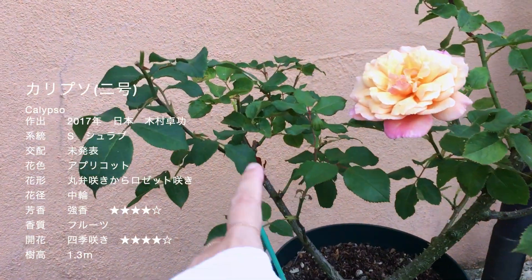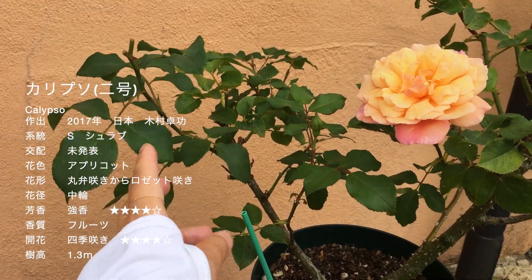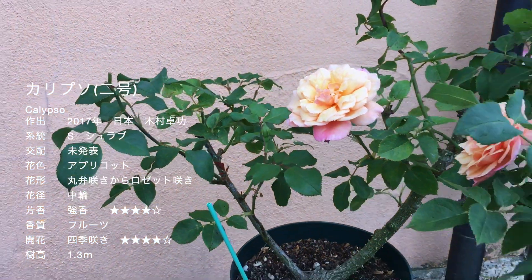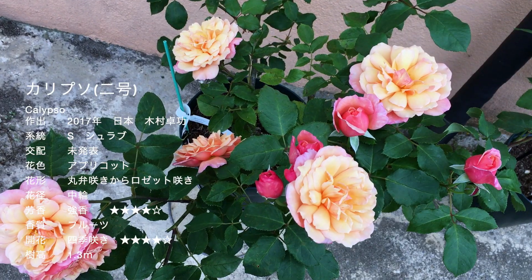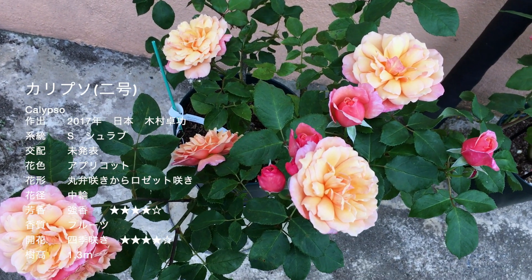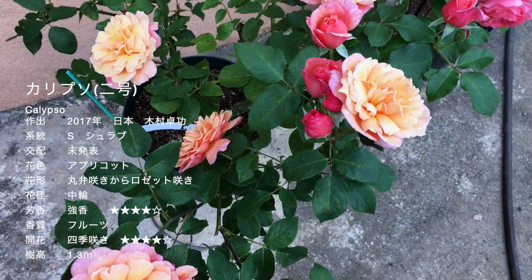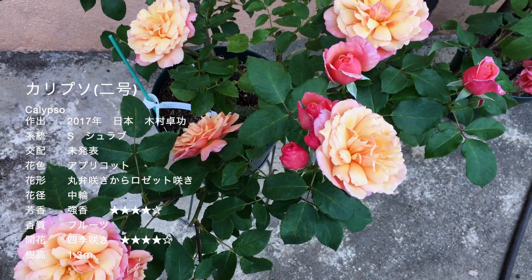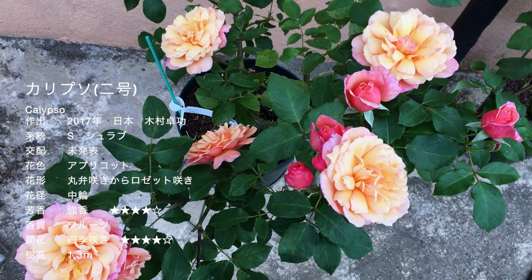全体像としては、うちのはこんな感じになってます。枝を伸ばしてアーチにしてあげたりとか、いろいろ楽しめる子だと思います。うちでよくあるあるなんですけれども、この子も横張りになっちゃってます。こっちのお花がない方は昨日までにお花がだいたい終わっちゃいました。これからまだまだ夏なんですけれども、秋にはもっとしっとりした咲き方をするので、そちらもご紹介できたらなと思ってます。